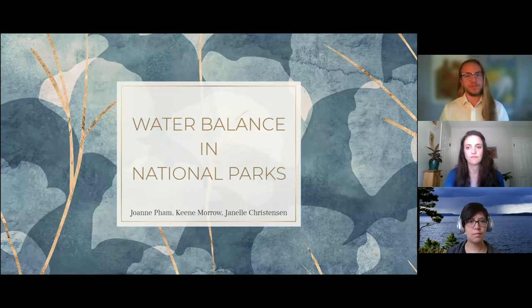Good afternoon and thank you for joining us today. Over the past 10 weeks, Joanne Pham, Janelle Christensen and I have been exploring water balance in national parks and developing a story map to help inform park managers about the utility of this model. Understanding where water will be and in what forms will help prepare national parks for climate change and preserve them far into the future.